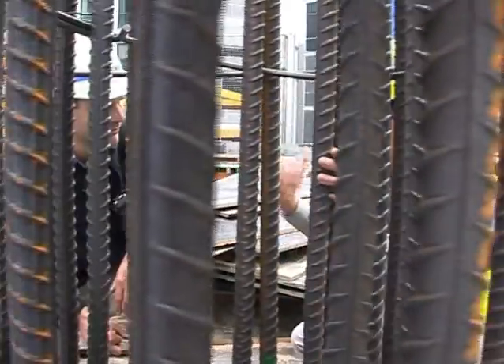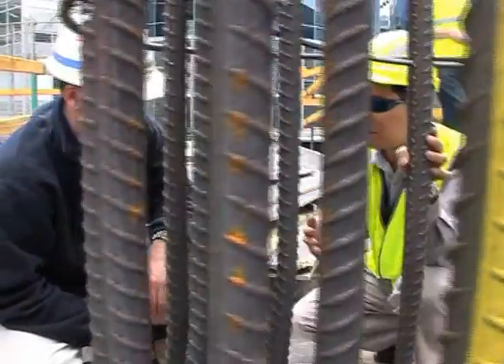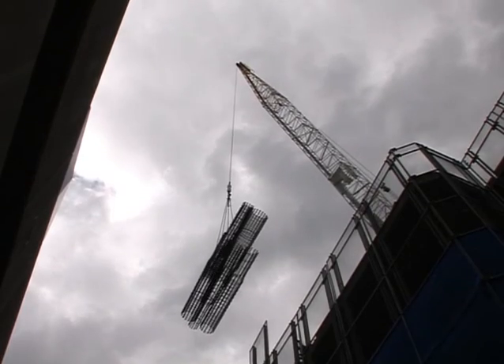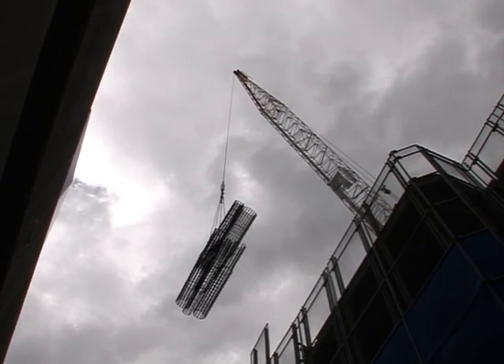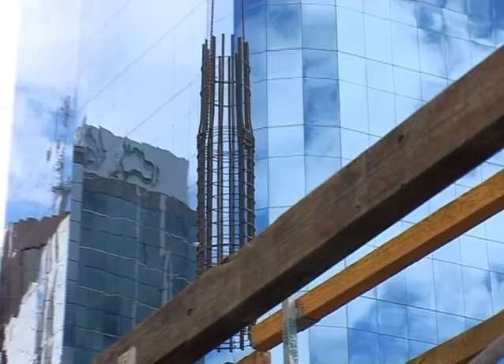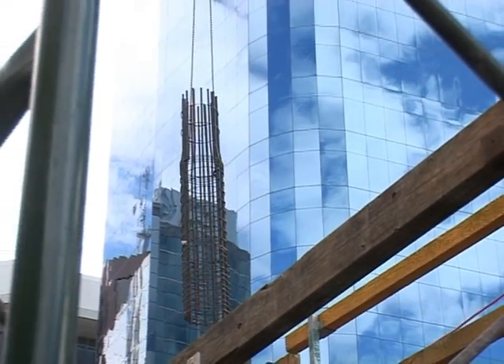We've worked with OneSteel in using the prefab columns and we've found that they've been quite flexible with their deliveries. When they do bring them here, they're quite easy to unload, which makes it a lot easier for us. We can usually do a truck in two lifts, whereas previously doing it with conventional steel would have taken us probably double the time to unload the trucks, as well as install the reinforcement on site.